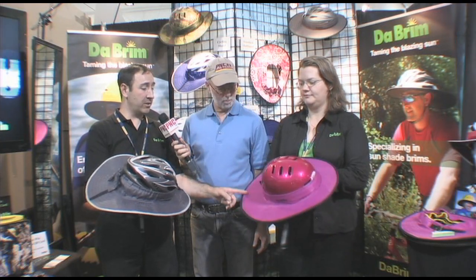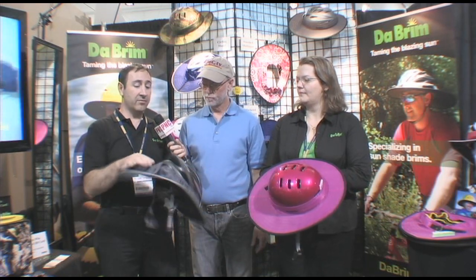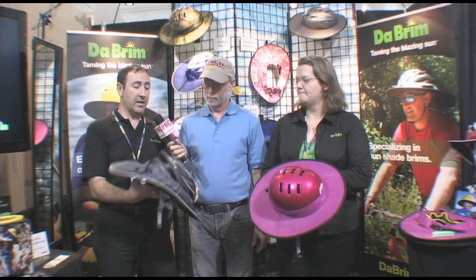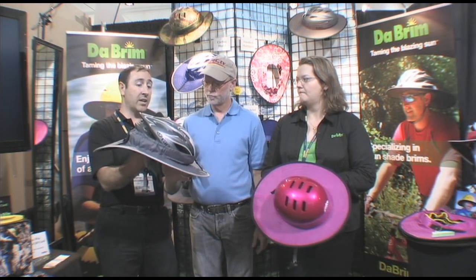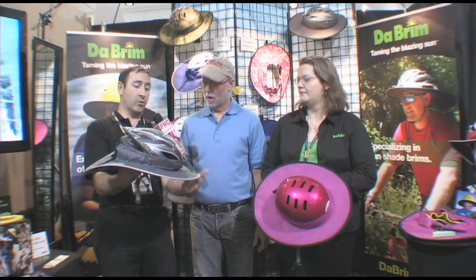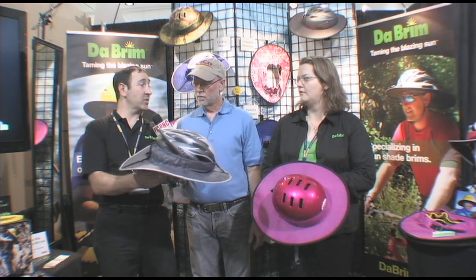Tell me about Debrim. Debrim is a 360-degree shade product that we developed to go on sporting helmets. We have two models: a multi-sport model and a cycling model. The difference is that bicycle helmets have interesting designs, so we had to change the attachment mechanism a little bit. Plus, people tend to ride with their head in a downward position, so we added the ability to raise the visor up or lower it, and to raise or lower the back end to maintain neck protection.